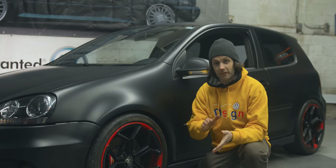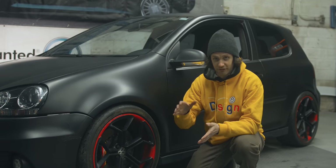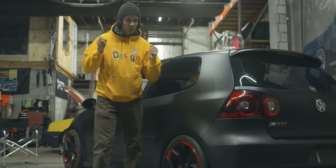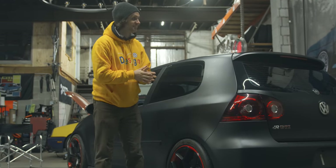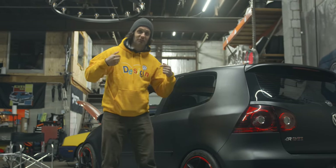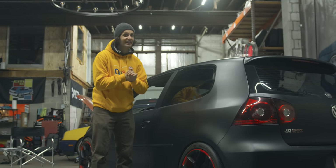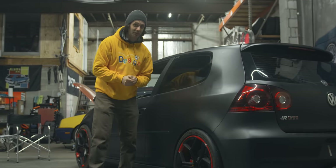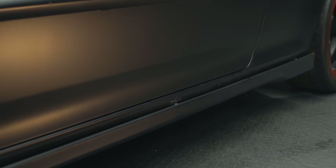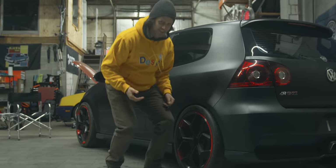Some things that have dated very, very well are the rear bumper, which is one of my favorite things. This side skirt is custom made but is kind of falling off, so we'll have to fix that as well. But it's still there, so we're fine.